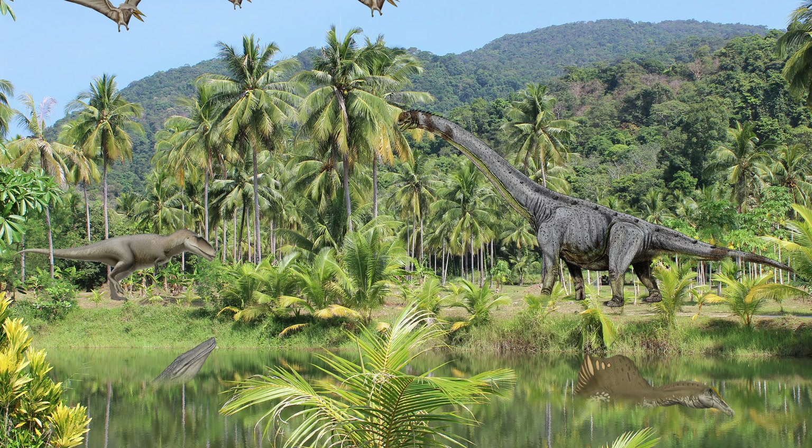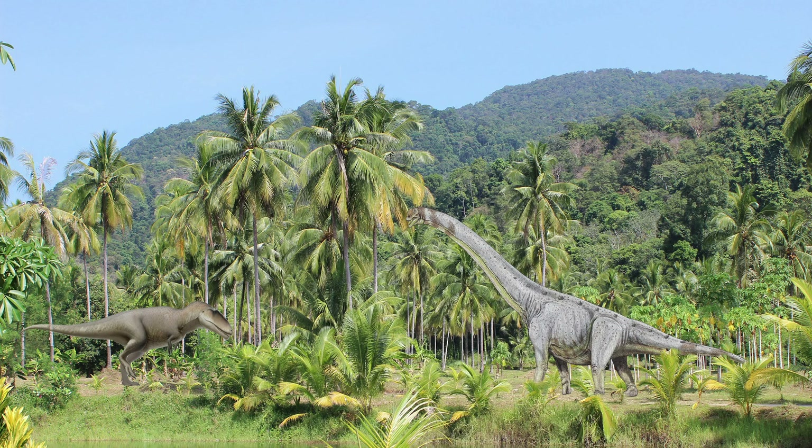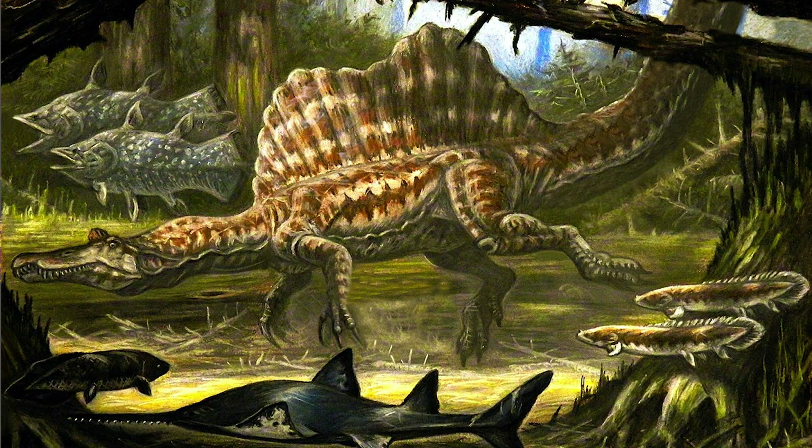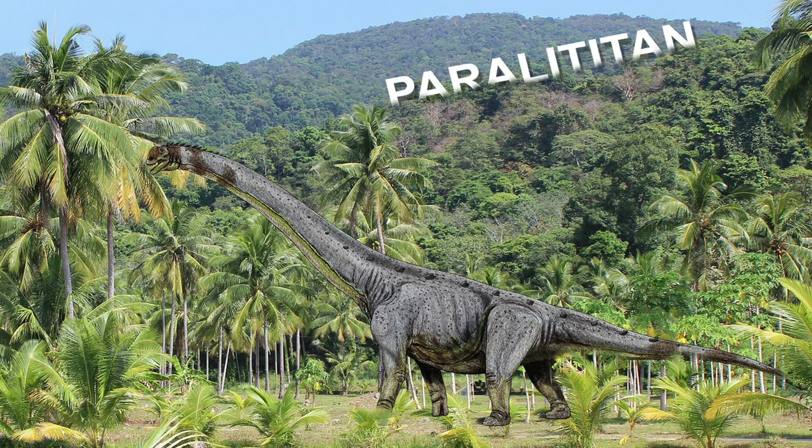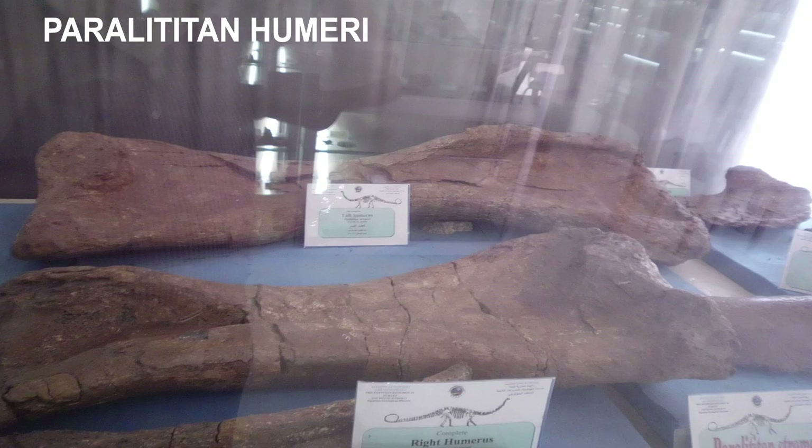I am going to talk about two different ecosystems in the Bahariah Formation: the primarily terrestrial one and the primarily aquatic one. The first dinosaur I am going to talk about is Paralititan. Paralititan was a titanosaur discovered in coastal deposits of the Bahariah Formation, and one of the largest dinosaurs ever discovered, measuring 27 meters long with a mass of 30 metric tons. Unfortunately, there is limited fossil evidence.